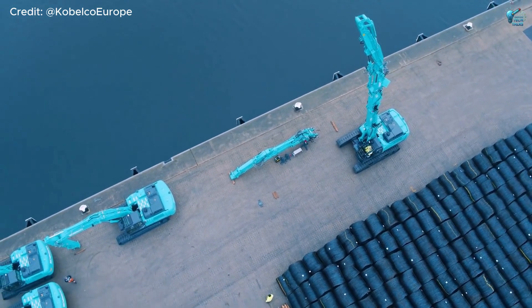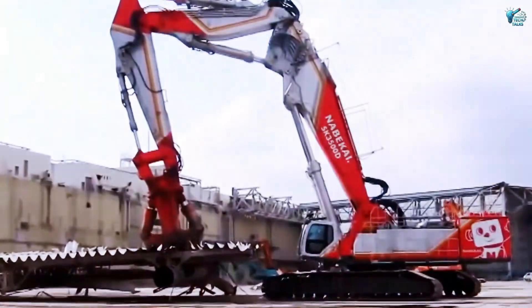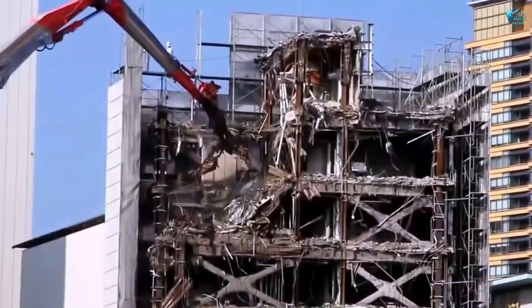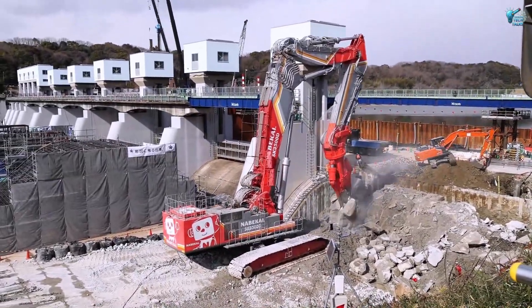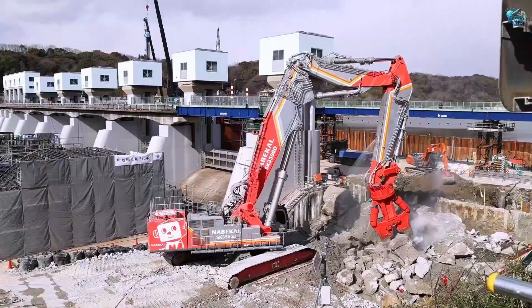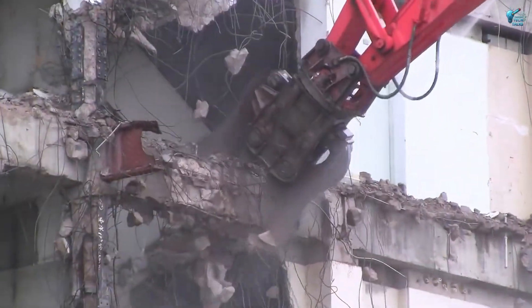The SK-3500D is a precision instrument for urban renewal, capable of tearing down colossal structures safely and efficiently, piece by towering piece. Its sheer reach and powerful jaws make it an architectural dentist, removing the rotten teeth of old skylines. When cities need to evolve, this is the giant they call.